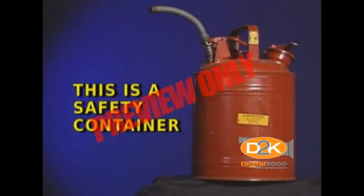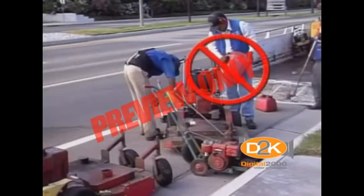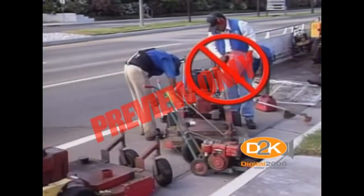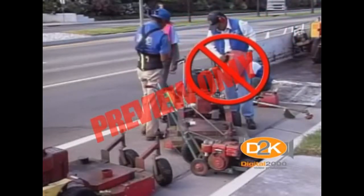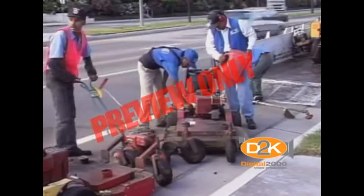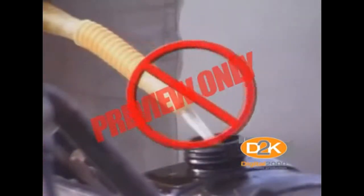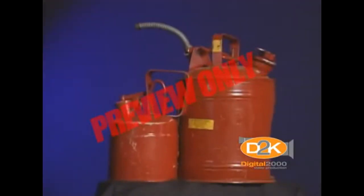The very first thing to explain is what a safety container is and why it's a safety container. This is not a safety container for flammable liquids. We know these types of containers can be purchased almost anywhere, and there are millions lying around in garages, trunks of automobiles, and even some in workplaces, but they are dangerous and shouldn't be used to store flammable liquids.